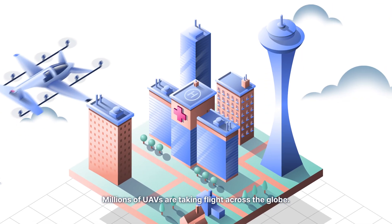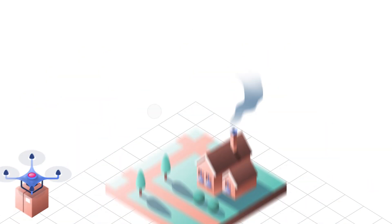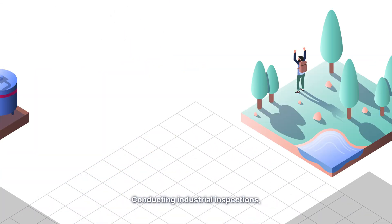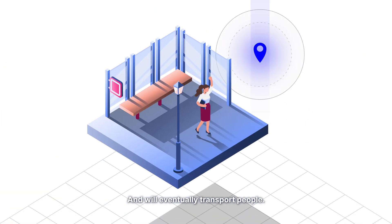Millions of UAVs are taking flight across the globe. These drones are performing real commercial tasks: delivering packages, conducting industrial inspections, providing emergency assistance, and will eventually transport people.